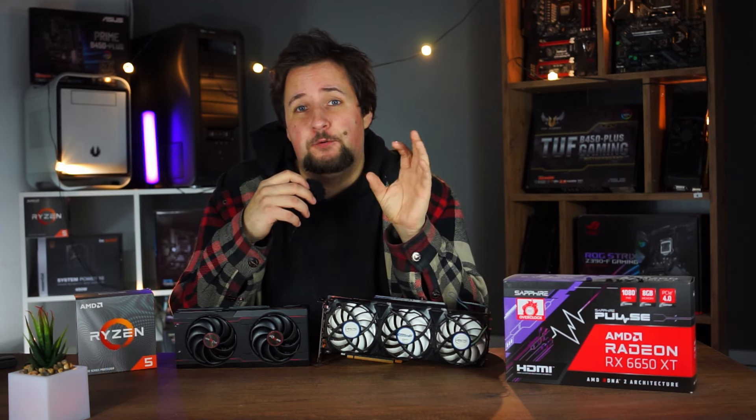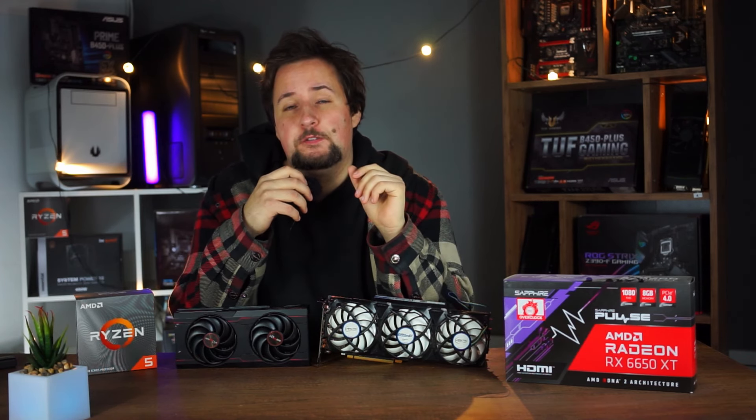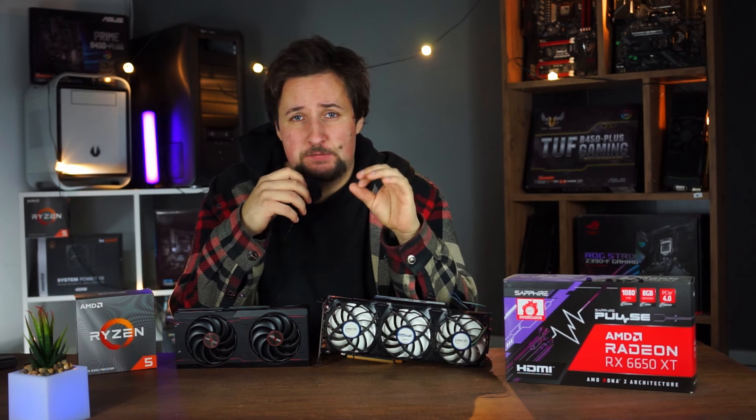This is only for gaming systems. On a workstation, for example, you would use a different style of math to configure your system. But this is my recommendation for gaming systems.